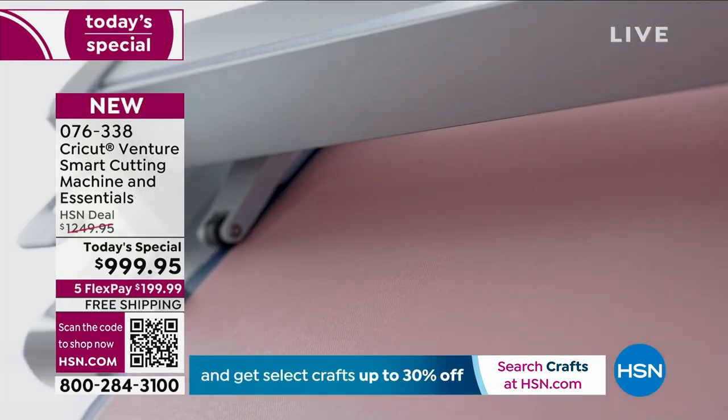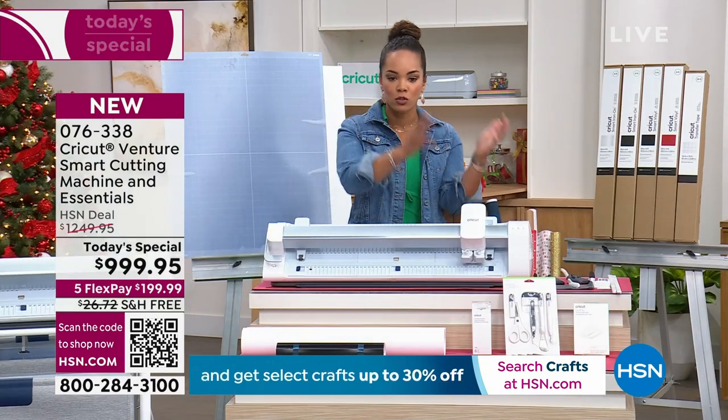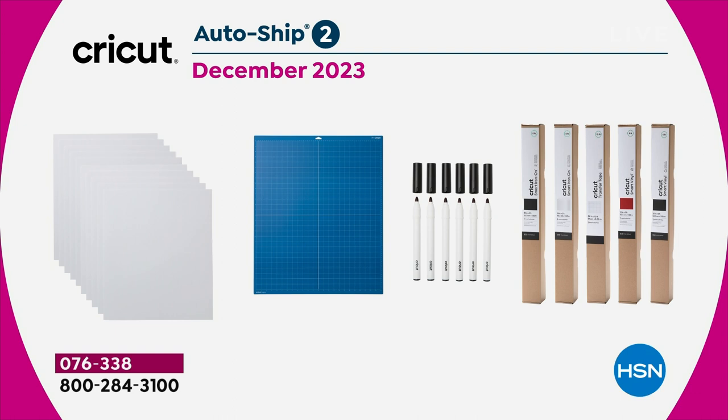I do want to point out AutoShip. What that is: we will ship to your doorstep for free at the price of $164.95. We'll send you more materials so you can make these projects and you don't run out of your favorites. There's an AutoShip for October 2023 and one for December — you'll get more materials with themes and designs. It's $164.95 and we ship it out to you for free. You're welcome to dive into AutoShip if you'd like.